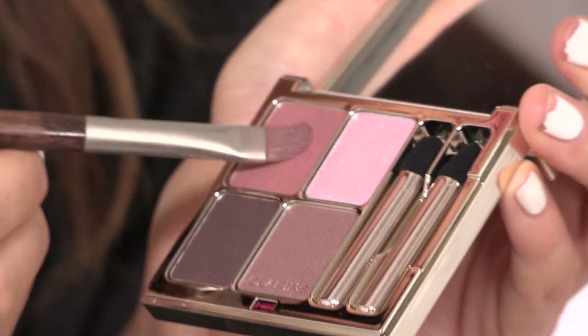Now onto the eyes. I'm going to be taking this Clarins palette called Rosewood and using the top left colour. I'm going to be sweeping this all over the lid to act as a base. I'm really packing on the colour for a vivid finish.